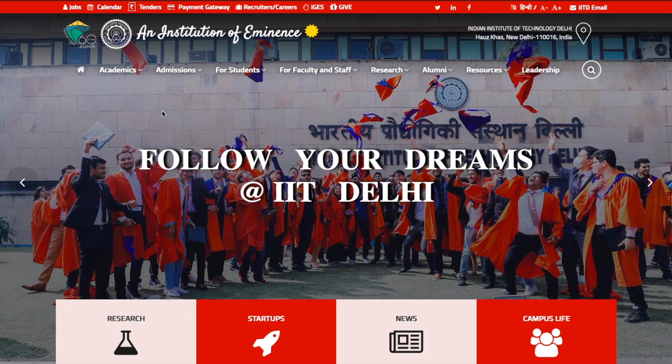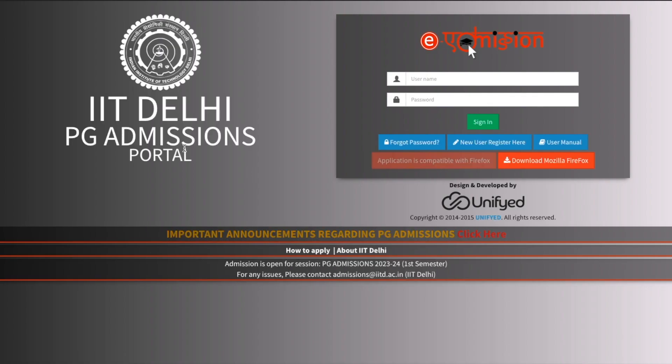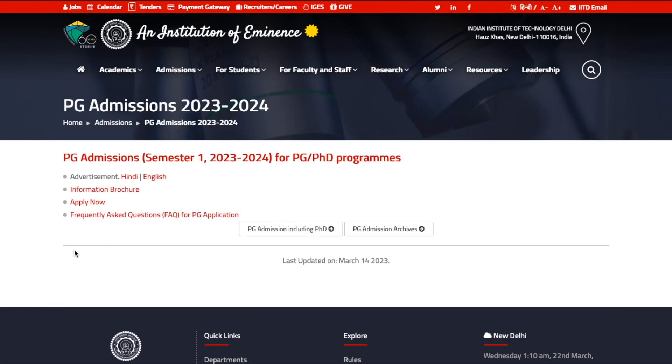You can directly come over here. Go to the admission section and select PG admission including PhD. If you click on this, you will be taken to another page where they will ask you to log in and fill the form. Let's talk about the important announcements regarding PG and PhD admission. Let me click on this — you will be taken to a page which includes a brochure. This is PG admission Semester 1, 2023-24 for PG/PhD programs.